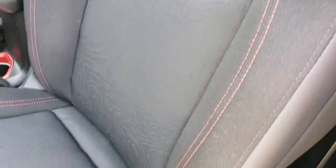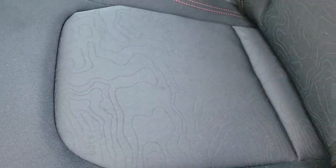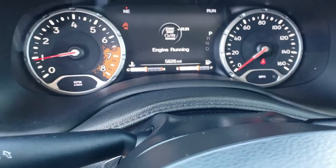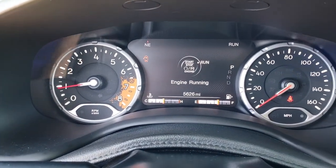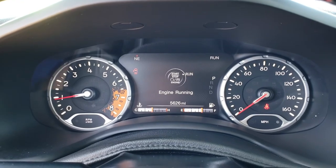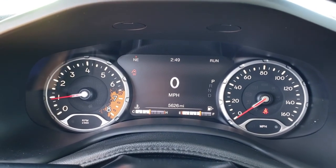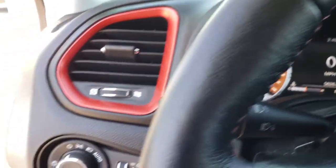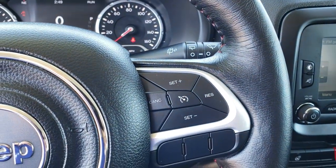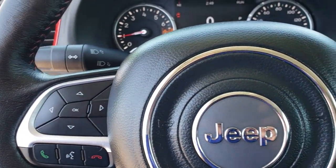Inside, the Trailhawk package gives you the black cloth interior with red stitching, the Trailhawk stitched backrest, and the topographic map seat insert. It also has the driver's side seat height adjuster and factory all-weather floor mats throughout, power windows, power locks, and power mirrors. It has the carabiner speaker. This vehicle has 5,626 miles. It has the 7-inch TFT display with digital speedometer, compass, miles to empty, fuel, and all that information. It has auto headlamps and a heated leather-wrapped steering wheel with red stitching. Cruise controls are on one side, and Bluetooth and information center controls are on the other.